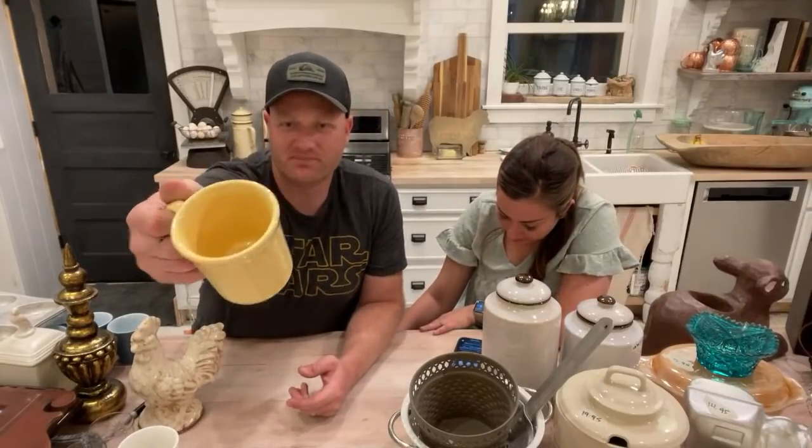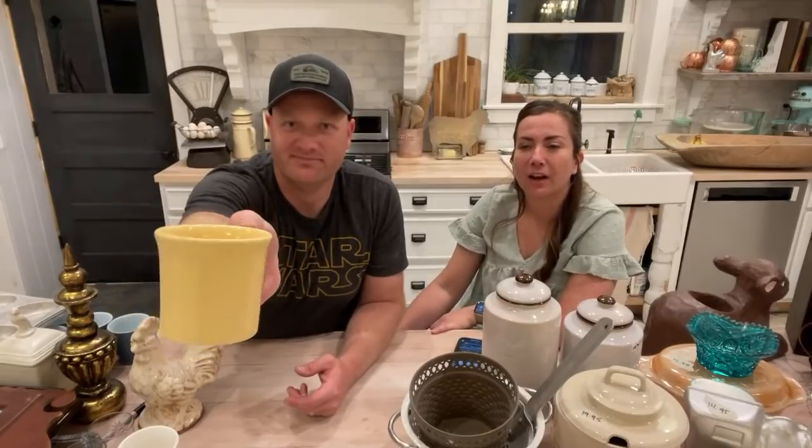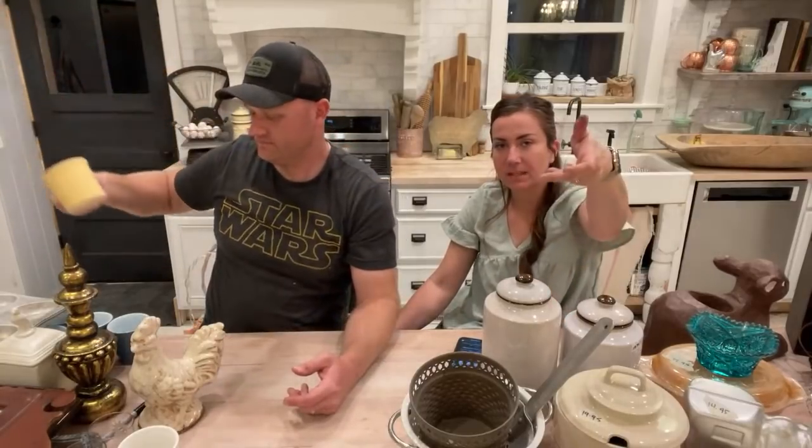Dexter wants us to give a shout out to Lisa Thomas — hey Lisa! This is a Fiesta ware mug, not old, it has the big S but still cool. We paid 75 cents and we're selling it for $4.95.